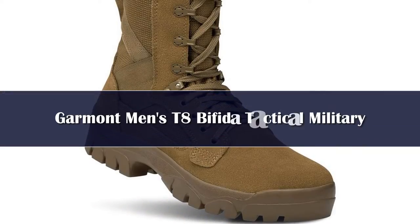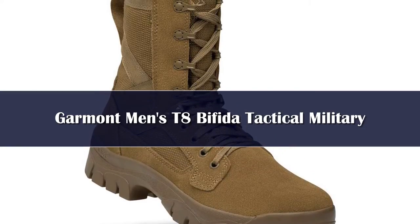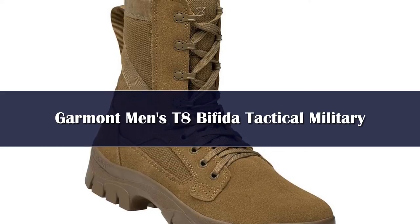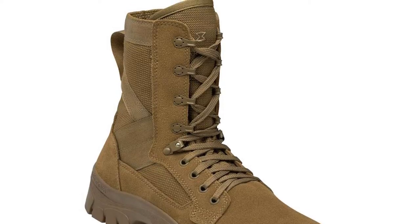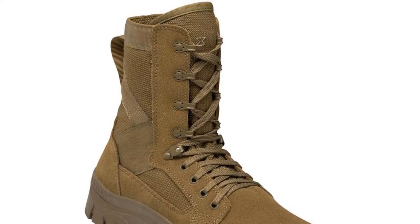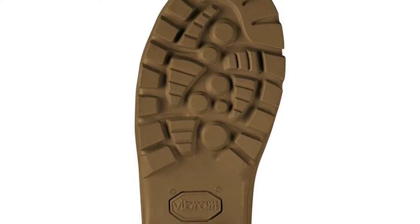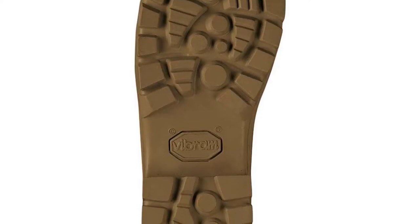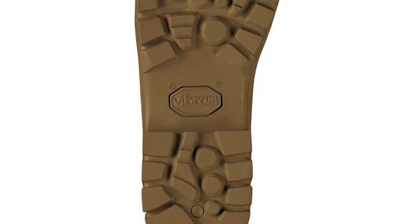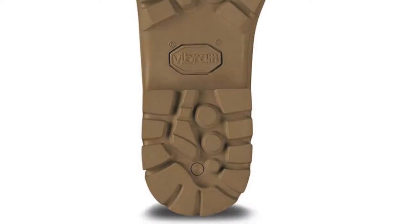Number 3. A vast array of boots qualify as AR670-1 compliant, but our favorite of them all is the Garmont T8 Bifida. This boot packs in plenty of performance while also providing a sharp look day in and day out. The T8 Bifida consists of a split grain and 600D nylon upper attached to a hiking-specific Vibram Bifida outsole. The breathable polyurethane footbed features Garmont's unique heel-locking design and sits over top a shock-absorbing EVA insole. The entire boot features plenty of double stitching to reinforce known weak points.